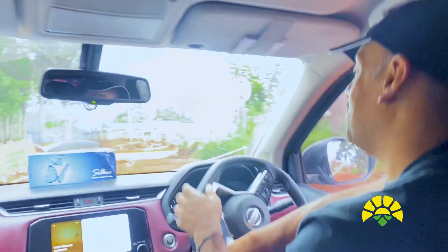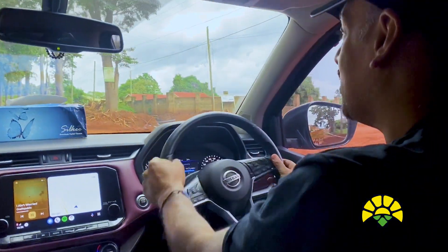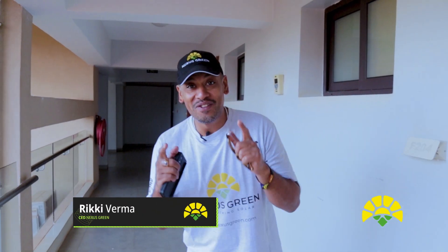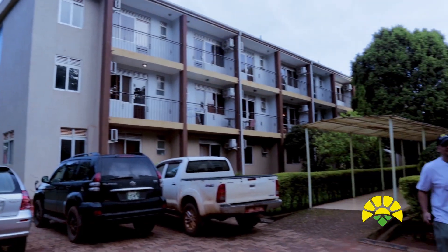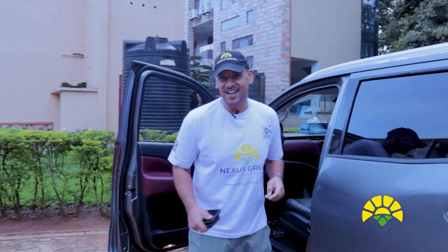So we just made it to Gulu, drove 200 and something kilometres. Quite proud of myself. Gulu's nice, it's clean. Welcome to Nexus Green's YouTube channel and we are in Gulu. Today I'm going to take you to four sites to show you the miniature water project that we're doing — blanketing the country with solar irrigation. Let's get in the car and start making this move to the first site which is about 120 kilometres away. It's going to get bumpy, so let's do this.